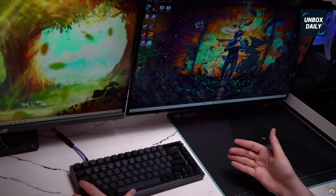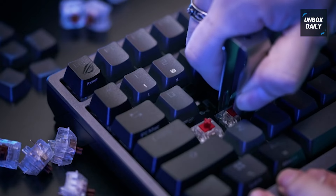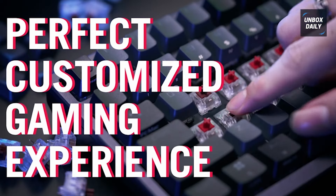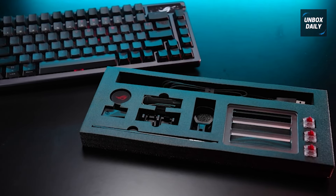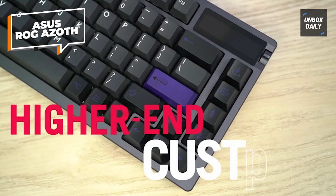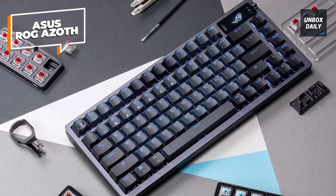They're good, but not amazing. Fortunately, this is a keyboard you can easily customize, so you can buy your favorite brand of switches and slot them right into this deeply customizable keyboard. The wireless functionality is a real treat too, with options for 2.4GHz and Bluetooth connections, making sure you can have a sublime gaming space with as few wires as possible.